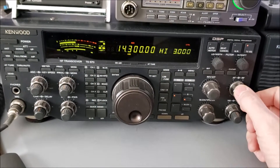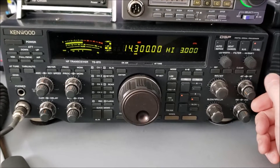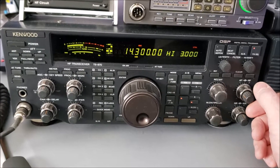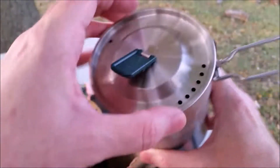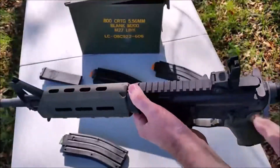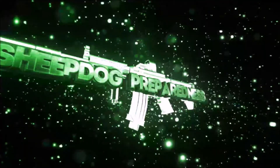What can you do with ham radio? Probably a lot more than what you realize. We're going to do a series of videos to get you excited about getting into amateur radio and upping your comms game for your preparedness. This is Sheepdog Preparedness. Are you ready?